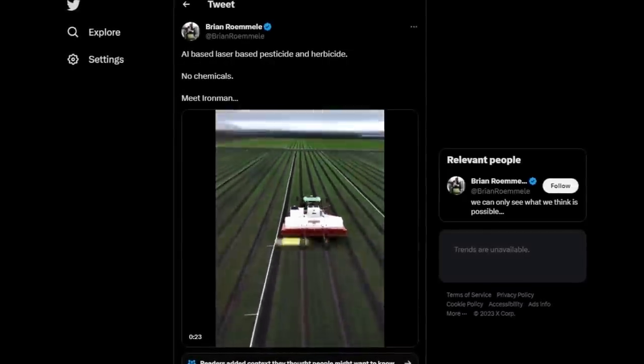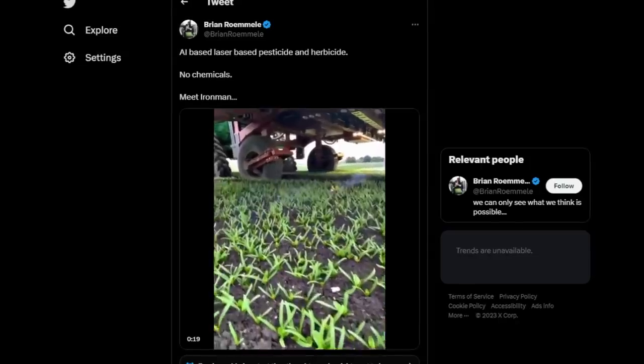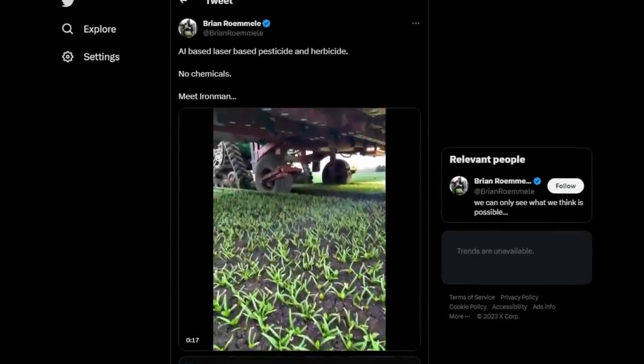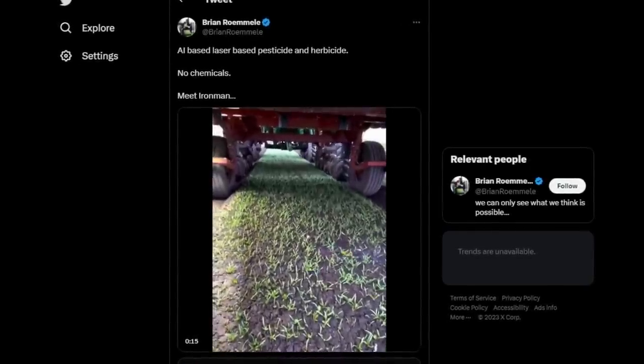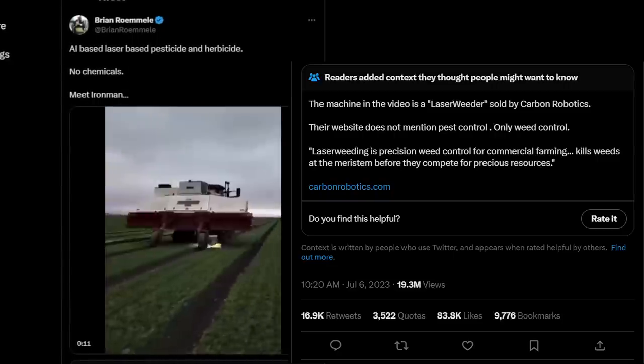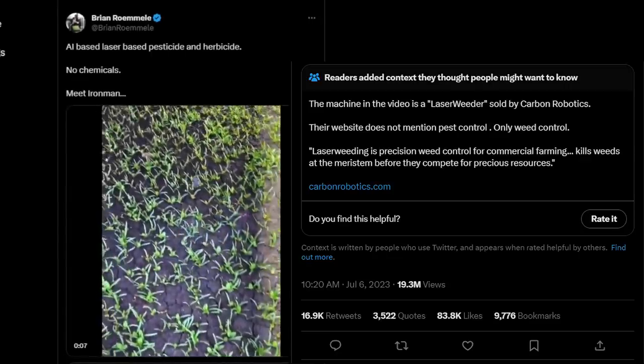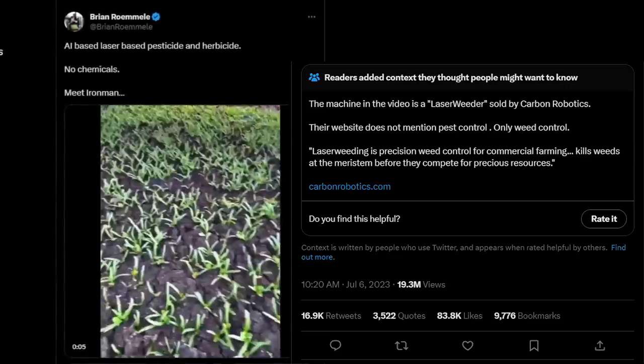Next up, Carbon Robotics has this futuristic cyberpunk-looking laser weeder that went viral on Twitter this week. Some people thought it kills pests with the laser, which in fact it doesn't — it just laser-weeds. So the community helped prevent false information once again.